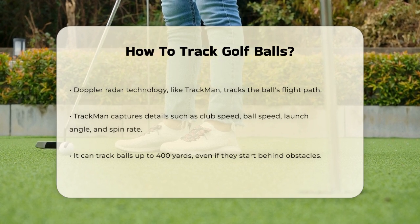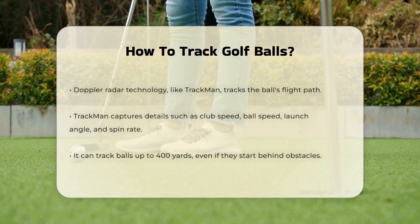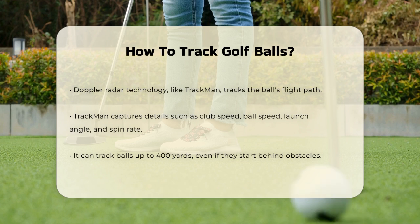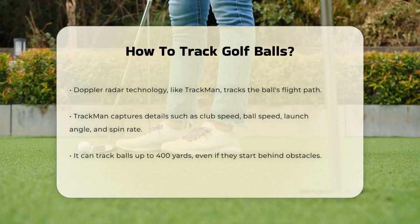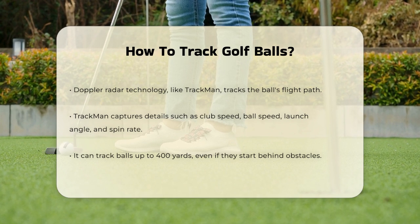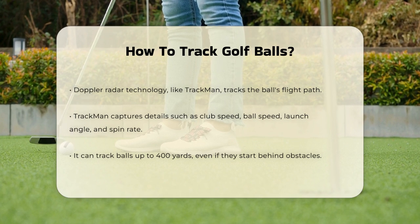Another advanced method involves using Doppler radar technology, like the one employed by TrackMan. This system uses radar and cameras to track the ball's flight path, capturing details such as club speed, ball speed, launch angle, and spin rate. It can even account for environmental factors like wind and weather.